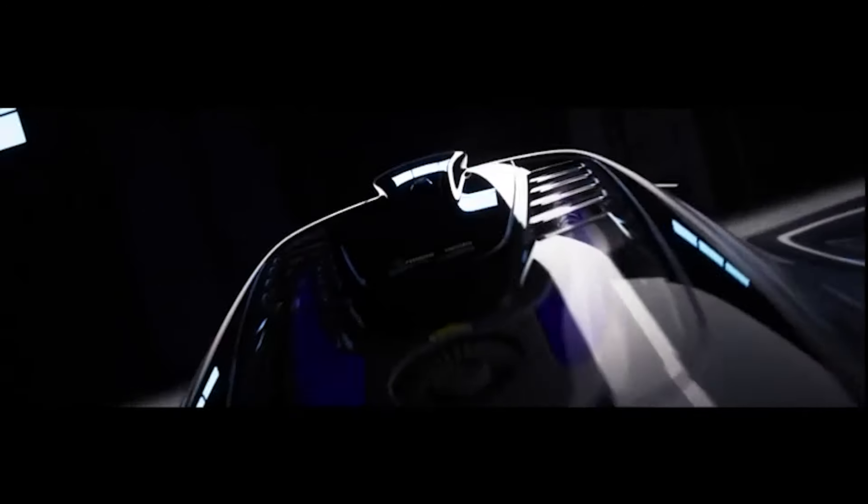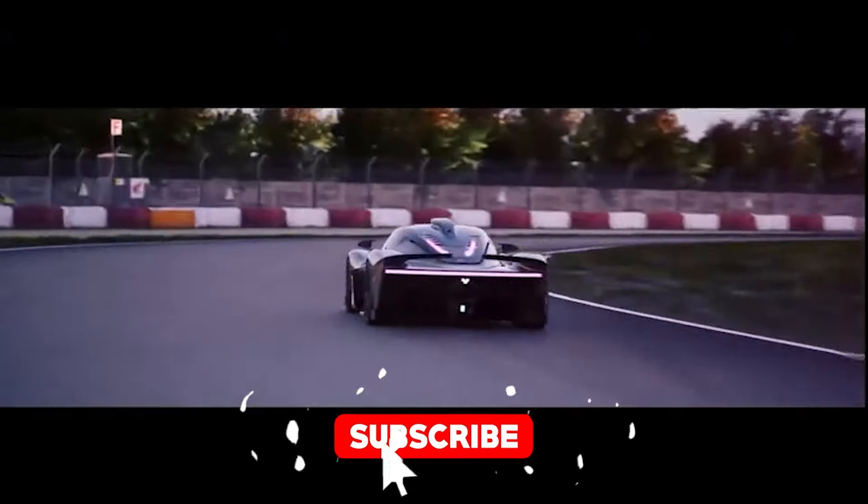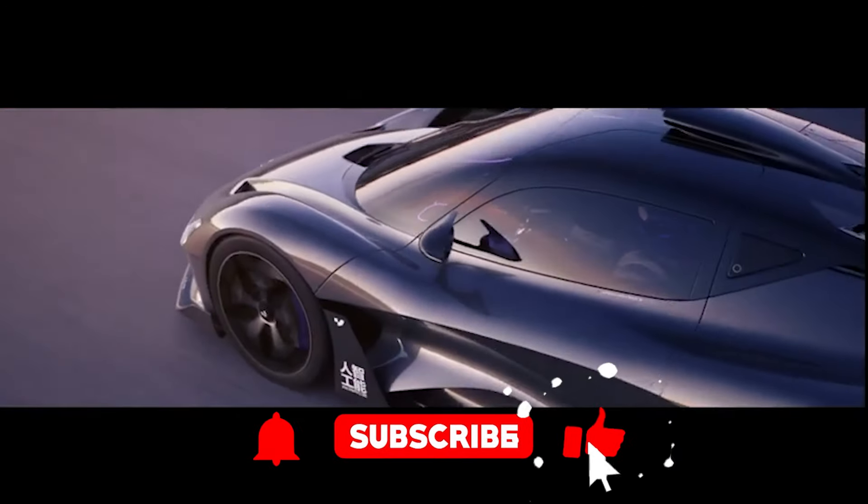But before you get too excited, let me remind you to subscribe to Cool Ideas so you never miss a high-speed adventure like this one. We dive deep into the latest innovations, the coolest designs, and the most jaw-dropping specs. And trust me, you'll want to stay updated.